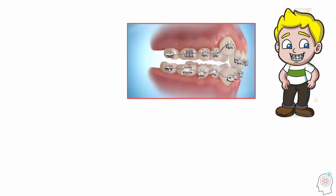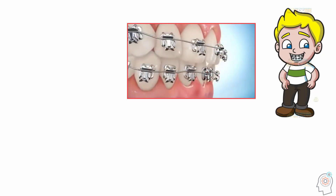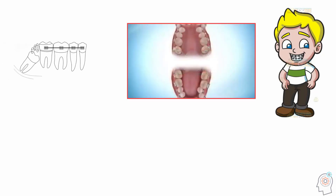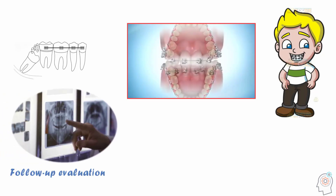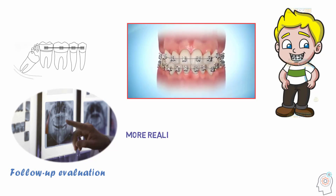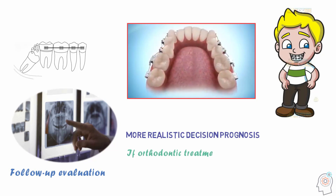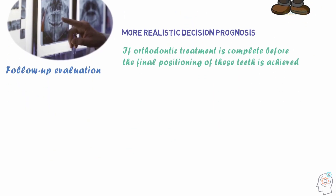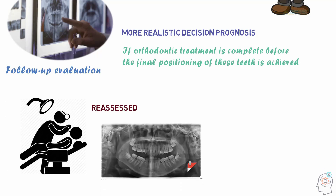For orthodontic patients, the decision whether or not to remove the third molars could be postponed until the end of orthodontic treatment, except for situations in which the removal of third molars is mandatory from the beginning of treatment. A follow-up evaluation of third molar position during treatment can contribute to a more realistic decision for prognosis of these teeth. If orthodontic treatment is complete before the final positioning of these teeth is achieved, the patient should be reassessed by clinical examination and periodic radiography.